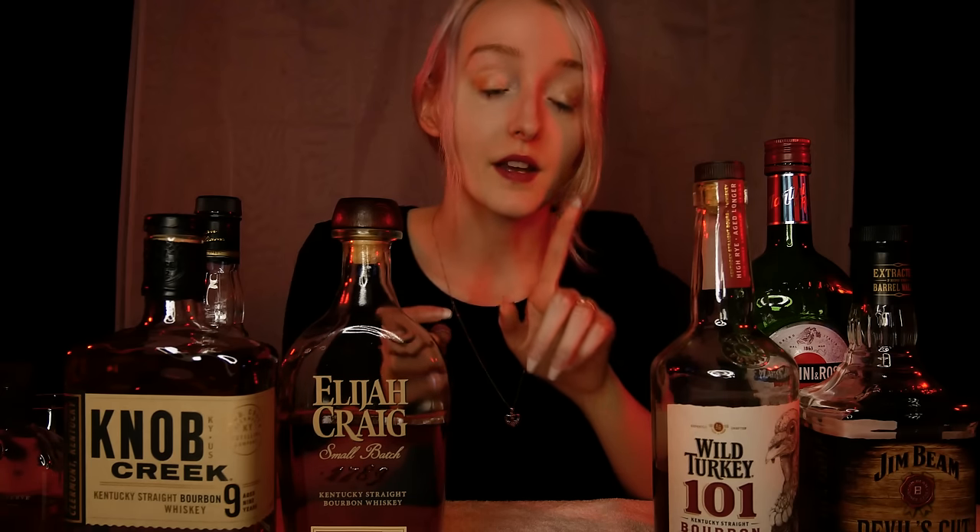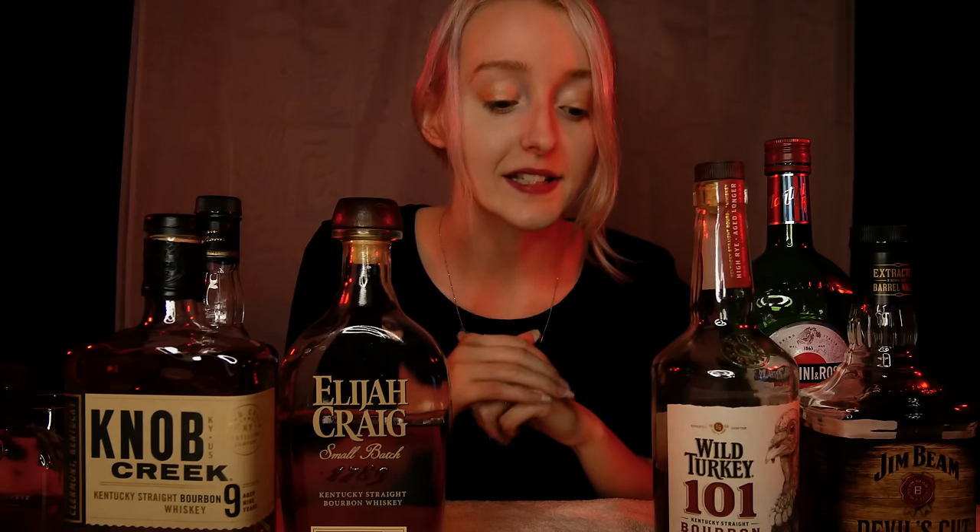A number 4 char is also nicknamed the alligator skin technique. After about 55 seconds, the wood staves begin to create a rough, shiny texture similar to alligator skin. There is one example today, out of these bourbons, that does use a number 4 char, and I'll be very interested to see if you can notice which one it is. It's uncommon for bourbons to be charred at a number 4 level. However, there has been one instance where Buffalo Trace actually made a number 7 charred bourbon, charred for approximately three and a half minutes — a very distinctive bourbon.